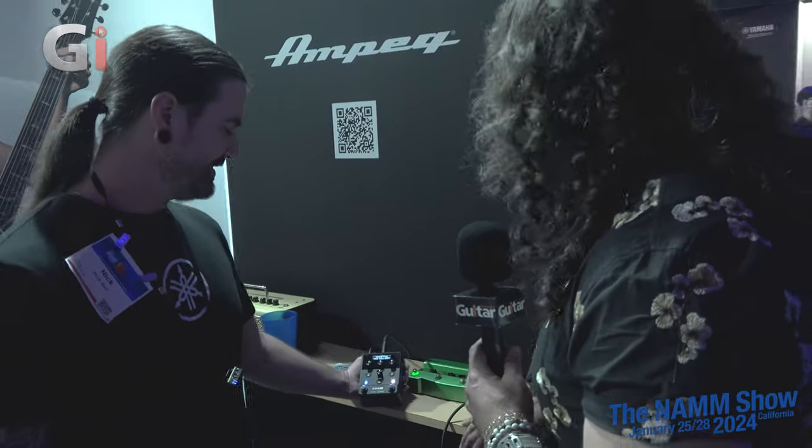Whether it's DSP expansion for another modeler or for traditional amp users who are fine with modeling for effects but love their real amps, the HX One fits the bill. A big thank you to Nick at Line 6. Guitar Interactive will hopefully get one into the London studio for a full detailed review. If you're interested, let us know in the comments below, like and subscribe, and share with your guitar-playing friends. It is now 2024 — it's about to get loud. Coverage continues next time.